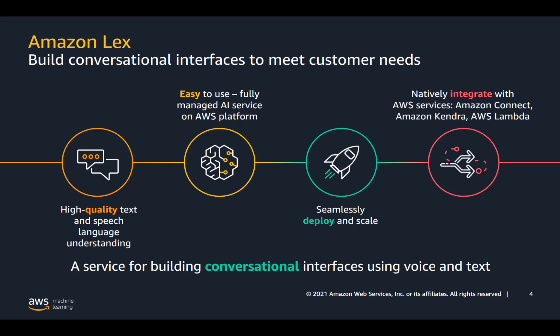Amazon Lex offers high-quality text and speech language understanding. It's easy to use as one of our fully managed AI services on the AWS platform. It's seamlessly deployable and scalable for multiple channels, multiple experiences, multiple bots, and languages. It integrates with AWS services like Amazon Connect, Amazon Kendra, and AWS Lambda to increase the experiences and channels where customers can interact with conversational interfaces.